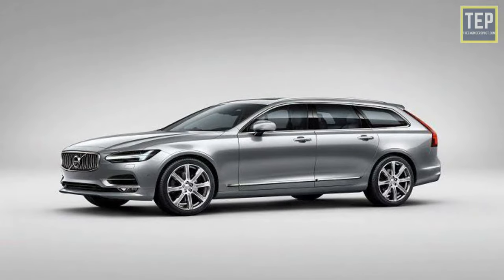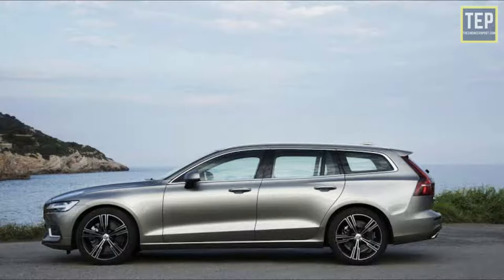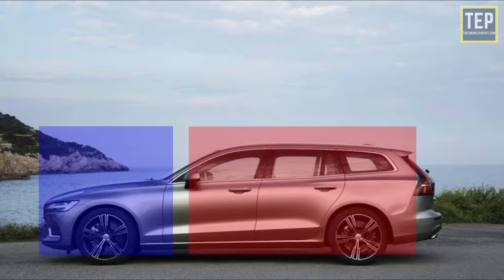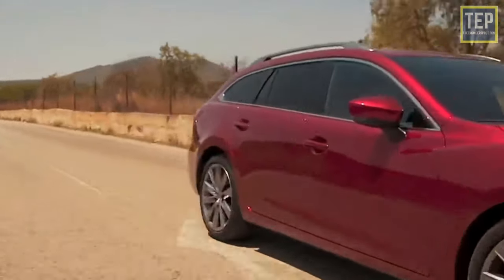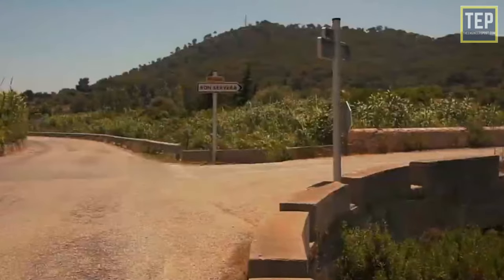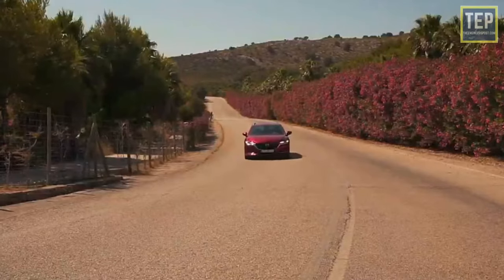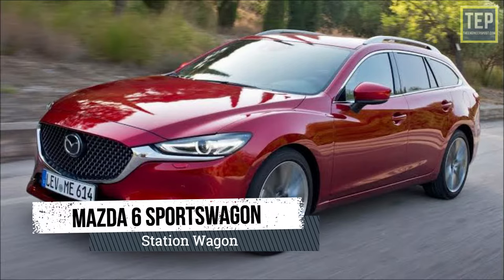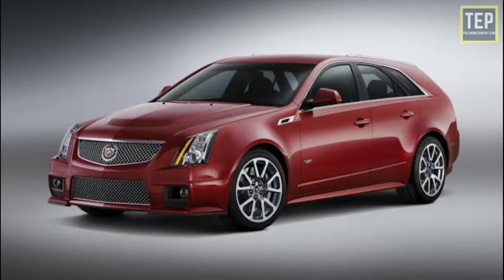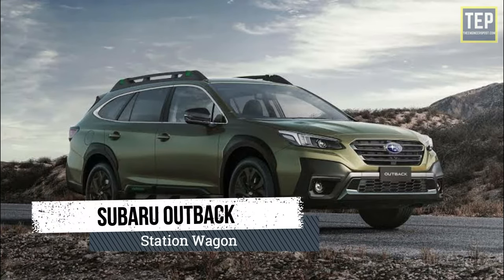Wagons are similar to sedans but have an extended roofline and a hatch door at the rear. These cars have a two-box design where the middle row passenger and cargo space is shared in a single compartment. Also called estate cars due to their capability of carrying passengers with a lot of cargo, station wagons are aptly suitable for the suburban lifestyle. Common examples include Mazda 6 Sport Wagon, Jaguar XF Sportbrake, Cadillac CTS Sport Wagon, Subaru Outback, and Audi A4 Allroad.